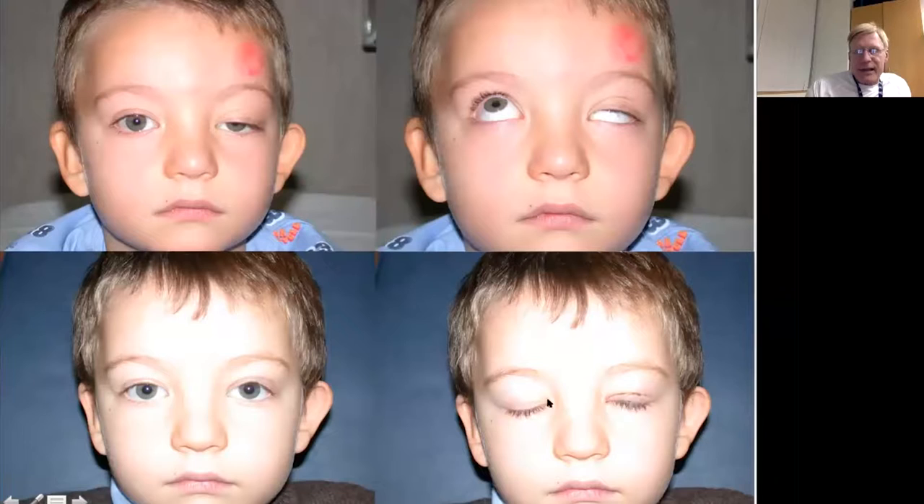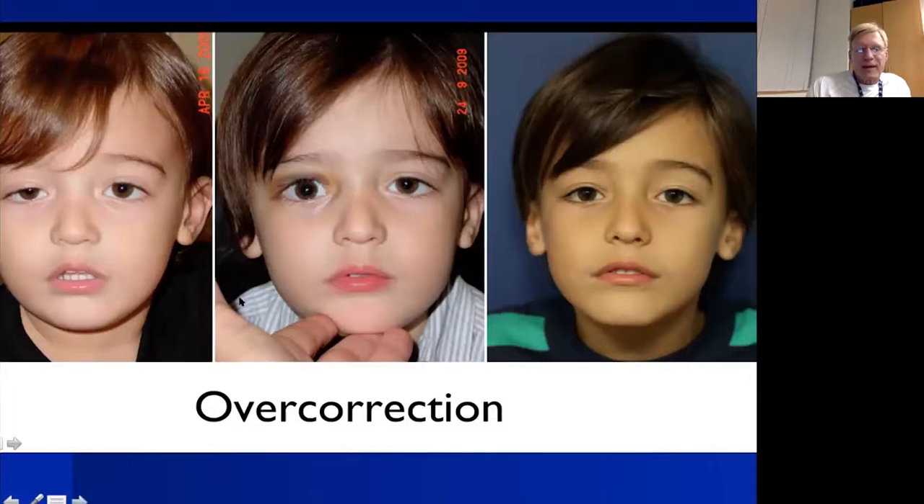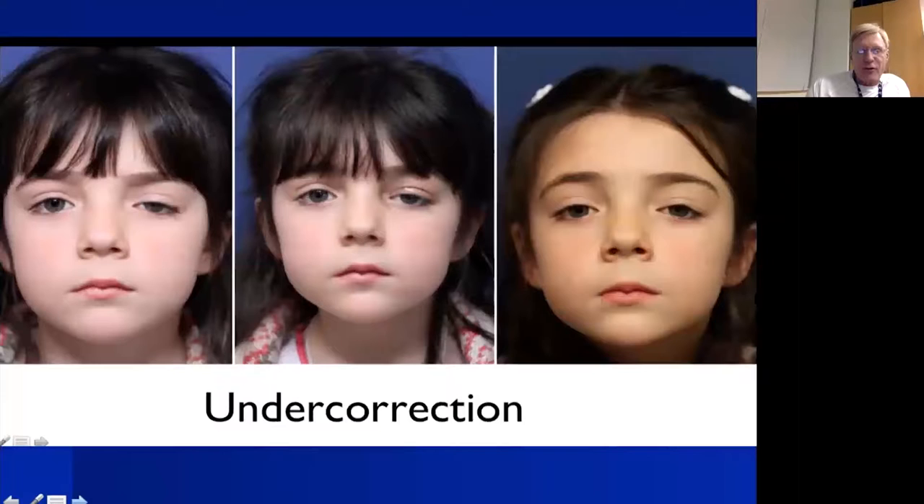Pre-operatively and post-operatively: this patient has good height with some lagophthalmos but tolerates it reasonably well. Here's a little girl with decreased levator function who doesn't recruit her frontalis — this is after unilateral levator supermaximal resection. You can get overcorrection with these patients over time; I generally want to get some overcorrection because it will tend to drop. Under correction does not generally get better and usually means reoperation.